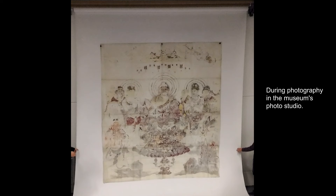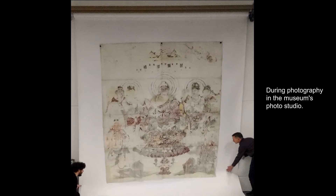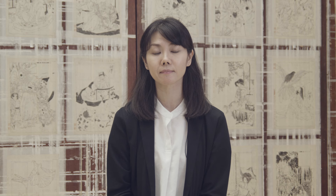The drawing, on a very thin and flimsy paper, was supposed to feature in the BM exhibition Nara: Sacred Images from Early Japan. It turned out to be the largest drawing in our collection.